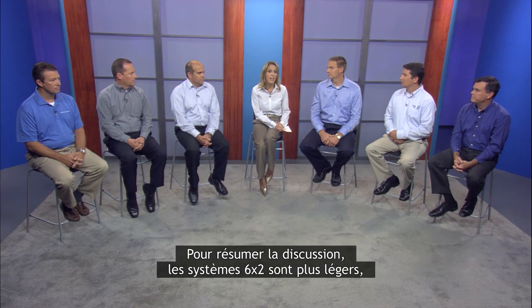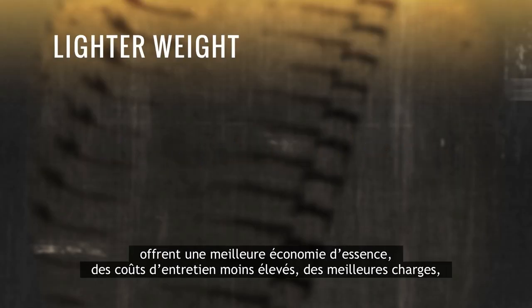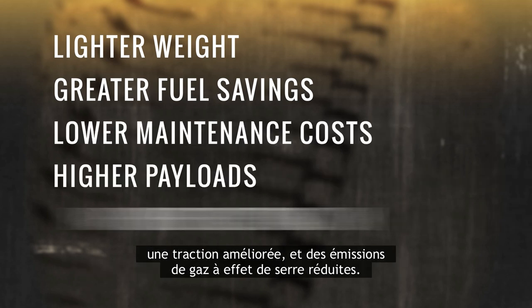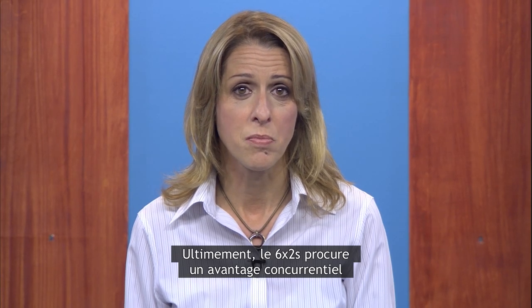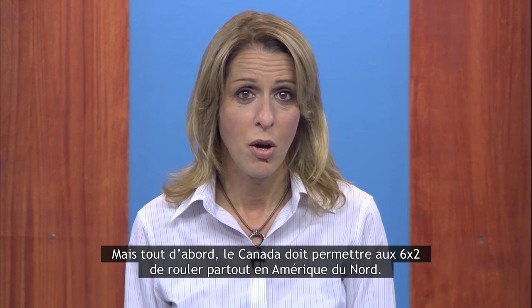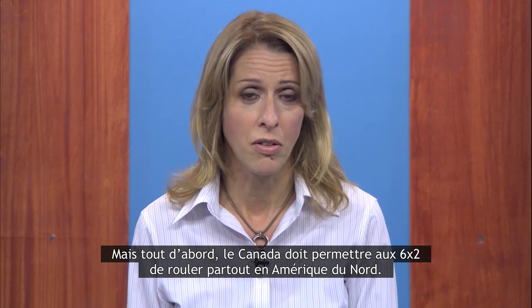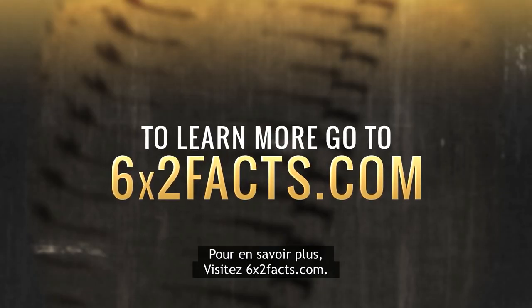Thank you to everyone who joined us today. As you heard, 6x2 systems deliver lighter weight, greater fuel savings, lower maintenance costs, higher payloads, improved traction, and lower greenhouse gas emissions. Ultimately, 6x2s provide a competitive advantage for fleets who adopt this technology. But first, Canada needs to allow 6x2s to travel across all of North America. To learn more, go to 6x2facts.com.